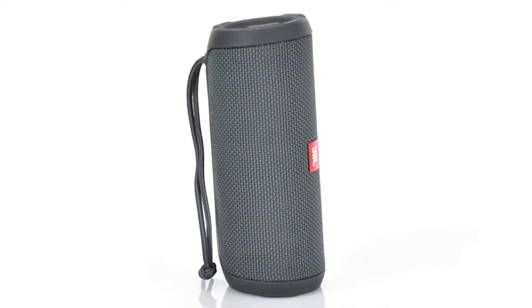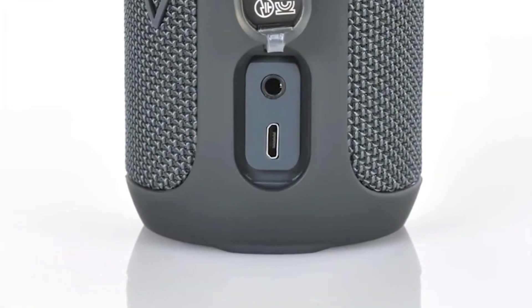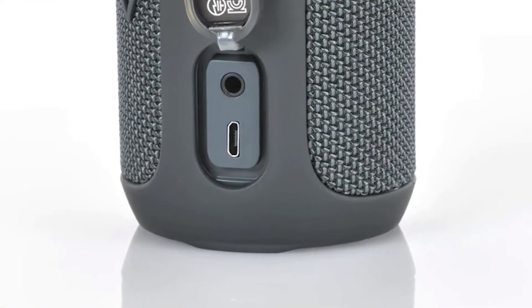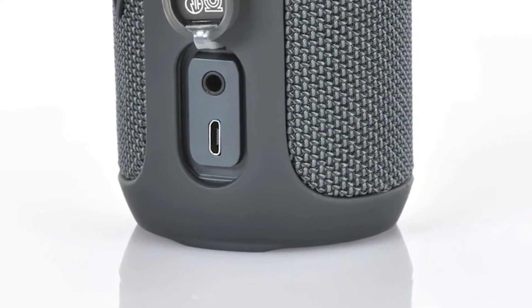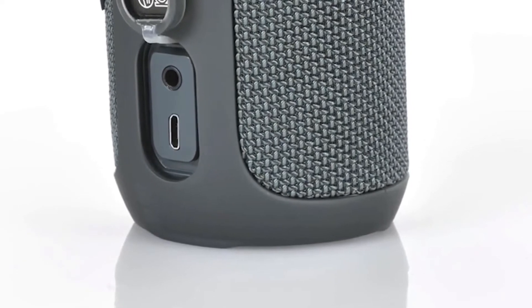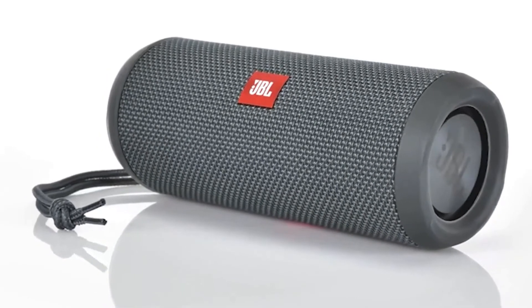Two speakers are integrated into this device. You'll also have the possibility to insert a USB key to play your favorite music. The dimensions are 6.4 by 16.9 by 6.4 centimeters. It has a power of 16 watts and an auditive power of 80 decibels. Like other products of this brand, it will not disappoint you.